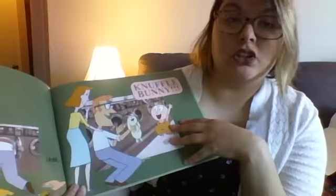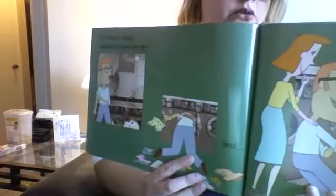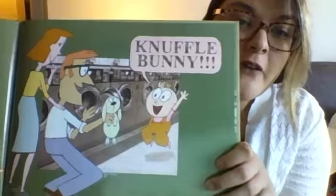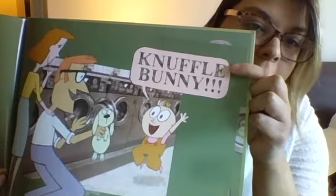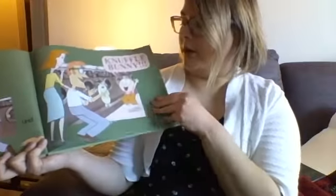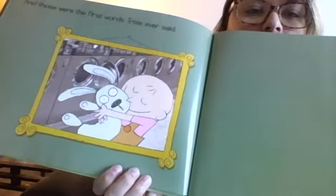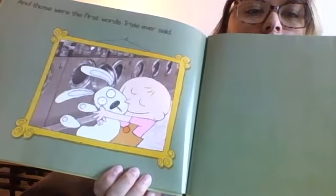Trixie's daddy decided to look harder — he saw how sad she was, she was about to cry. So he rolled his sleeves up and looked through the machines again, and he found Knuffle Bunny! Look at Trixie — she is so happy, jumping up and down, and she is saying Knuffle Bunny! She can talk now! She learned a new word. And those were Trixie's first words ever. How do you think she feels now that she's found her bunny? I see a big smile on her face — she looks pretty happy!